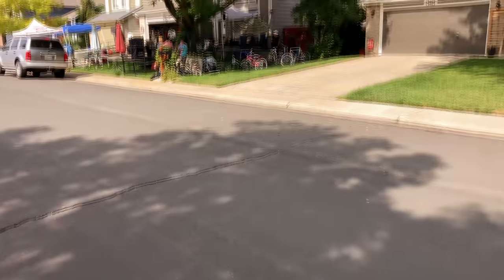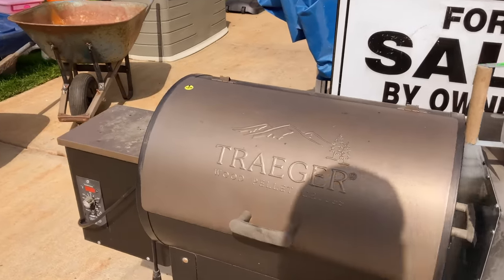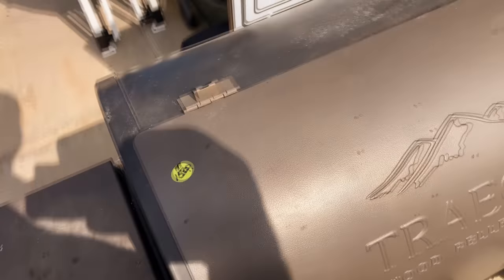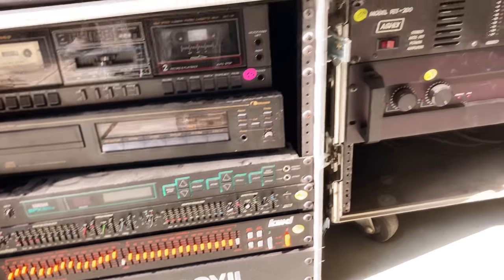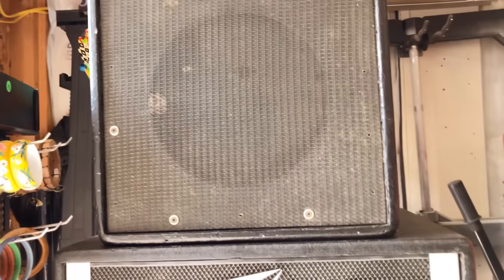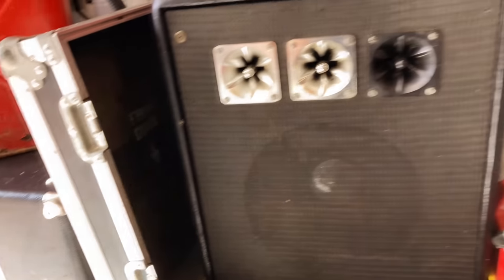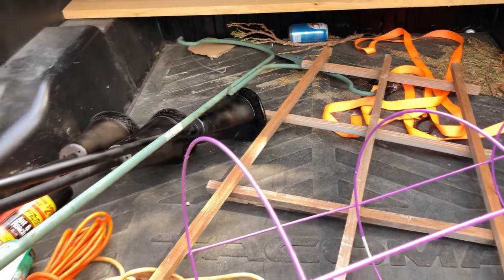We're at the second one — just a regular yard sale. There's some older equipment here. I've been looking for tiki torches. They had three decent ones for three bucks a piece — can't complain about that.